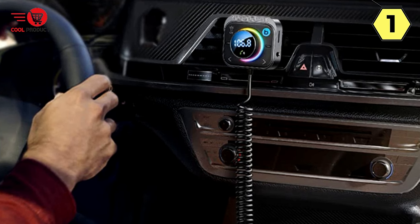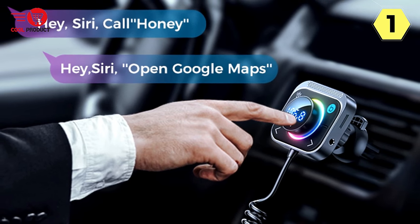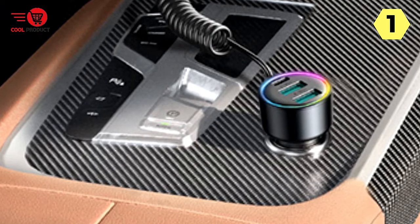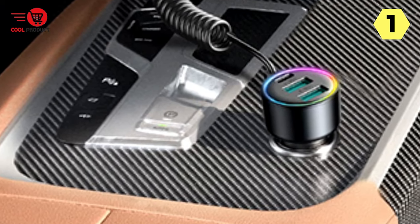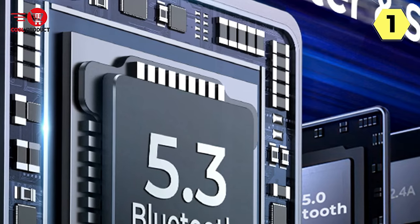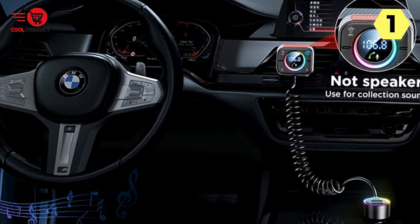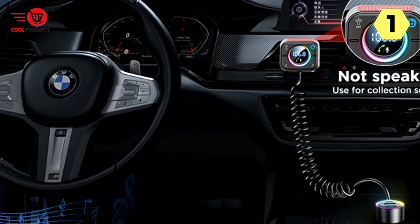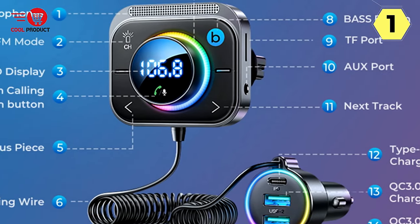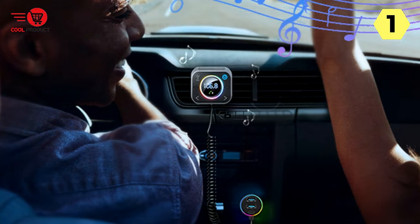One of the standout features is the Hi-Fi Bass Boost. The device self-optimizes the sound to transmit high-fidelity, well-balanced audio from your device to your car's sound system. By pressing the B button, you can immerse yourself in powerful deep bass and stereo sound, ideal for driving even in noisy conditions. Safety is paramount while driving, and the Joram FM Transmitter is mounted to the air vent, closer to your eye level, eliminating the need to lower your head and minimizing distractions. The larger buttons allow for easy adjustments without pressing the wrong button.